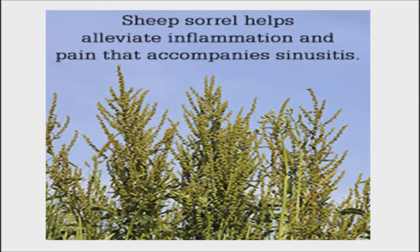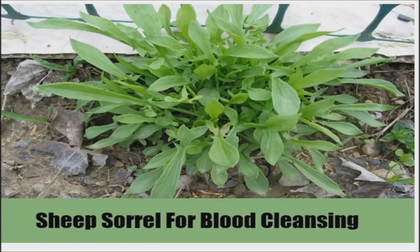Not just a potential cancer treatment — Sheep's sorrel has other medicinal uses as well. It is commonly used to help reduce the inflammation and pain that accompanies sinusitis. The reason for this is the tannins present in the plant, as they help in decreasing the body's production of mucus.